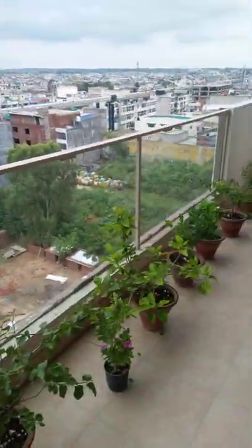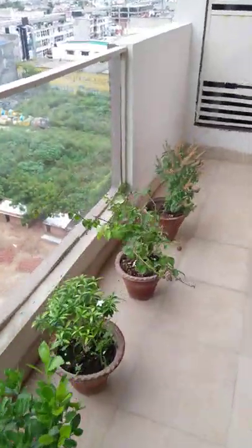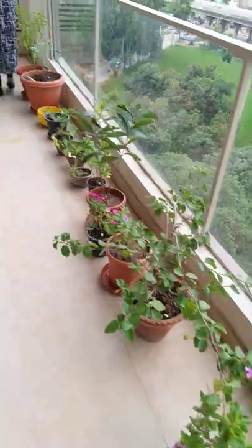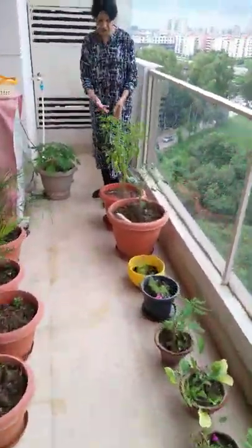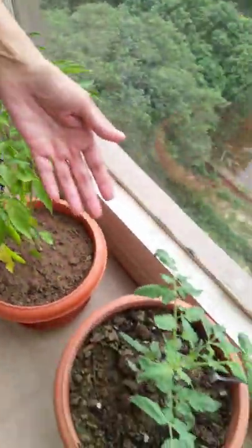This is my little garden with some beautiful flowers. I have papaya here, I have the chili plant, I have the papaya here, and then I have the tomato here.